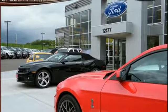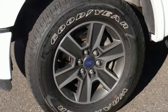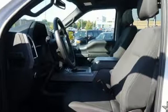You will feel safe behind the wheel with advanced AdvanceTrac with roll stability control, trailer sway control, and multiple airbags, including safety canopy side airbags. This hard-working truck is ready to go.